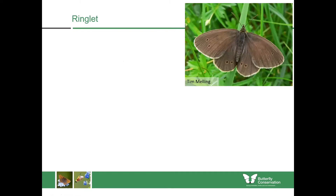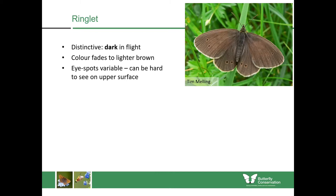Now onto the brown butterflies — we have the ringlet first. They're quite distinctive by being dark in flight. When you see a freshly emerged one you see this beautiful dark chocolatey colour, though the colour can fade to a lighter brown as they age, with scales falling off from exposure to sun, rain and wind. The eye spots on the upper wing are more variable — sometimes clear with visible rings, but sometimes just a little black dot.